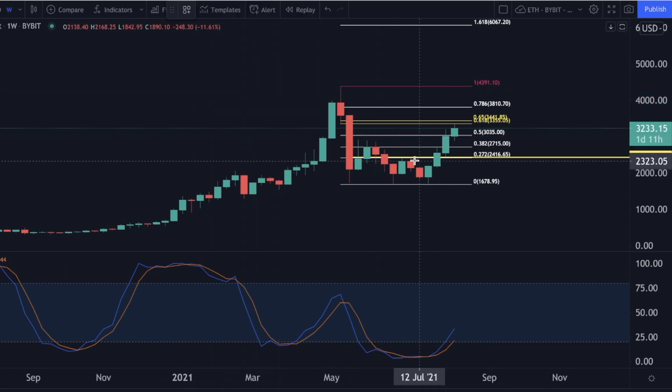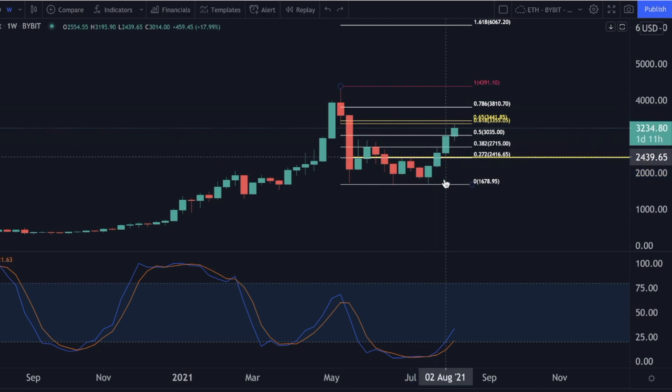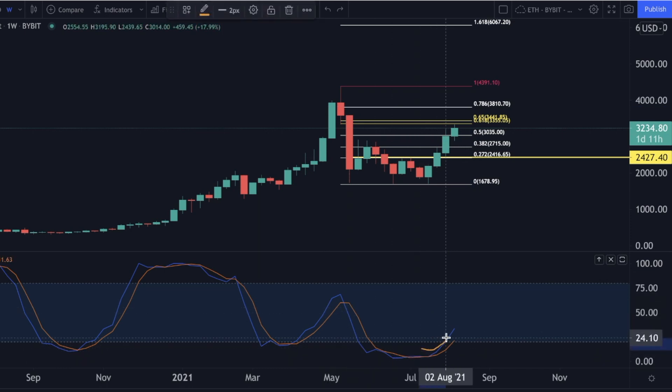On the weekly chart for Ethereum — look at this W pattern on the daily chart: we have already met the W pattern target of approximately $2,900. Normally after a W pattern, which is a double bottom pattern, we continue to trade to the upside. When we look at the stochastic RSI on the weekly, Ethereum still wants to continue higher because we have a lot of room before hitting 100% and getting a potential correction from there.